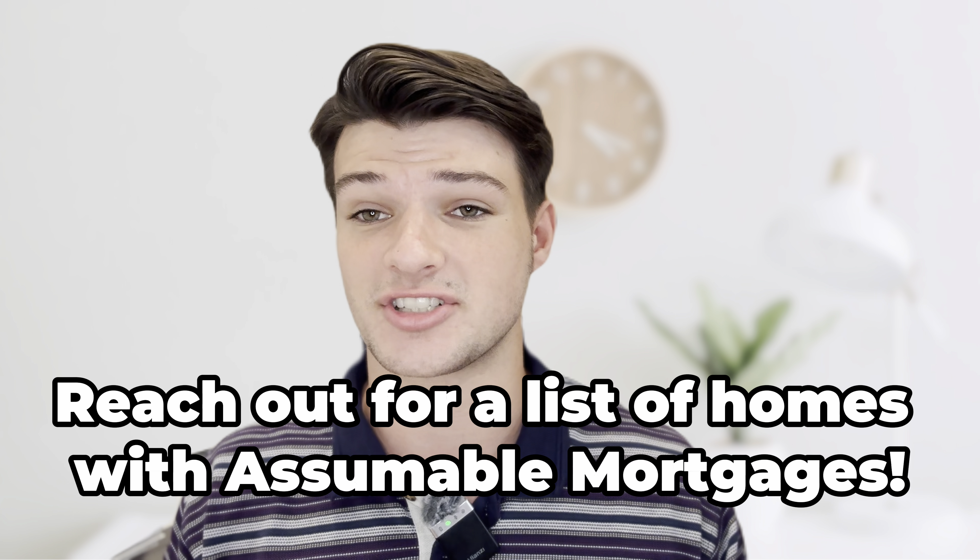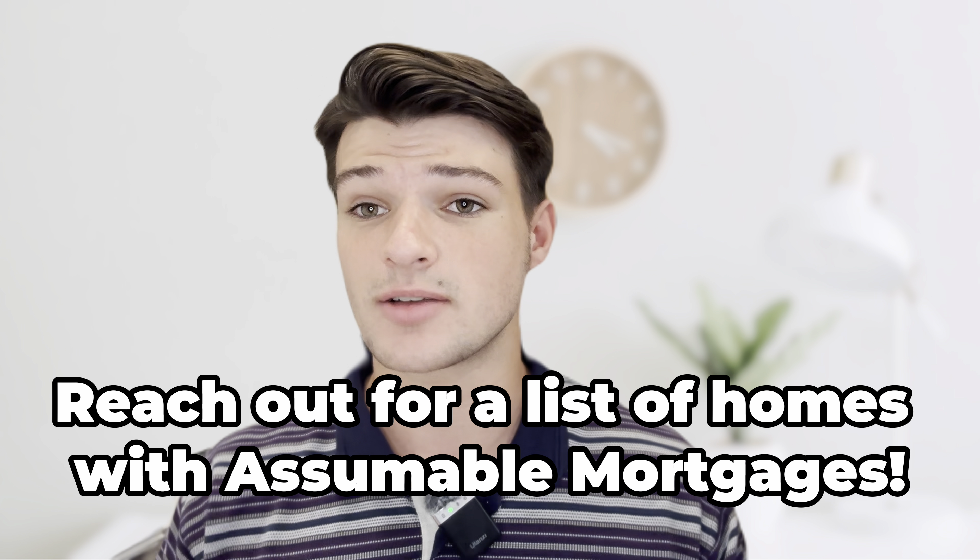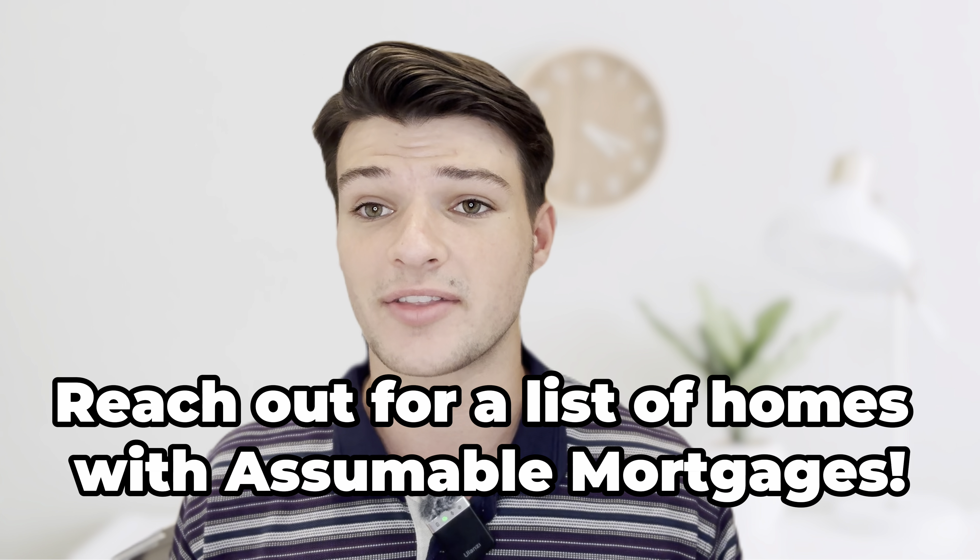Not too many people know this, but any government-backed loan — FHA and VA loans — can be assumed. So rather than getting a new mortgage at six to seven percent, which is what the normal rate is today, you can take over existing loans on homes the previous owner had. You can take over those low payments from people who refinanced or purchased back in 2020 and 2021, getting a mortgage rate in the two percent range, which in some cases can save you a thousand dollars a month.